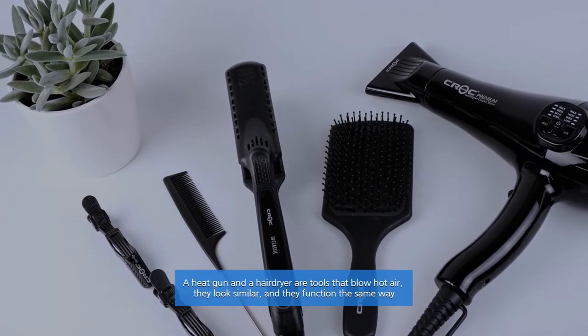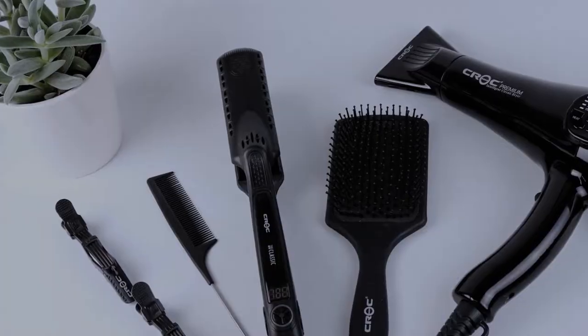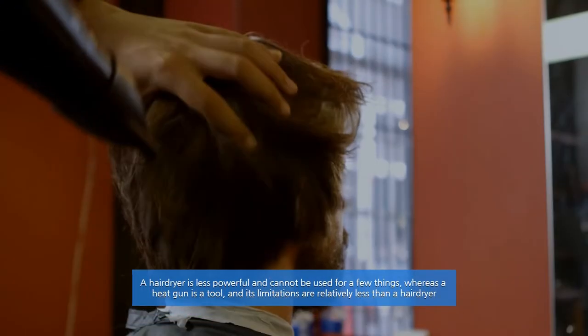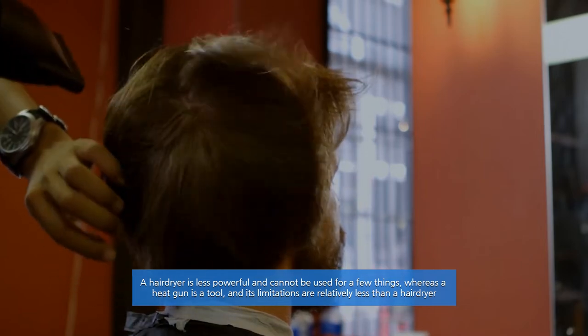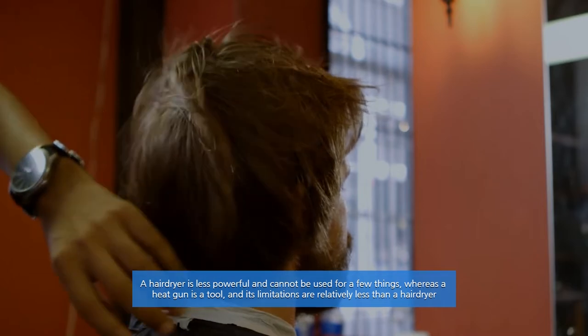A heat gun and a hairdryer are tools that blow hot air. They look similar and function the same way, but they are very different in terms of uses. A hairdryer is less powerful and cannot be used for a few things, whereas a heat gun is a potent tool and its limitations are relatively less than a hairdryer.